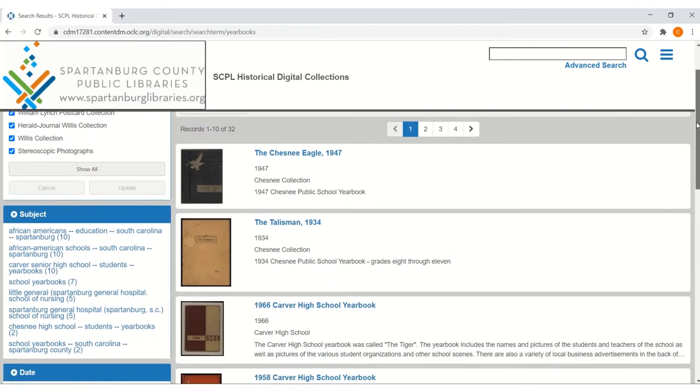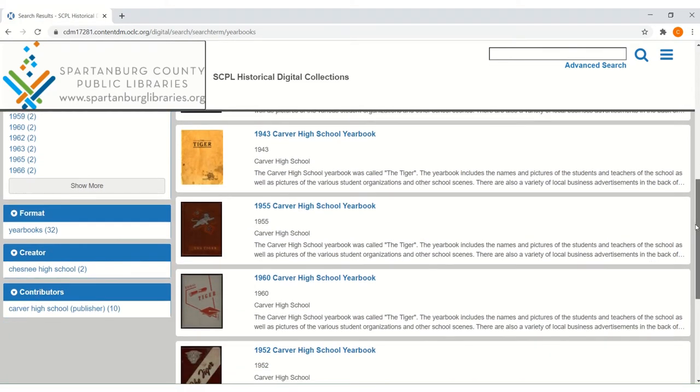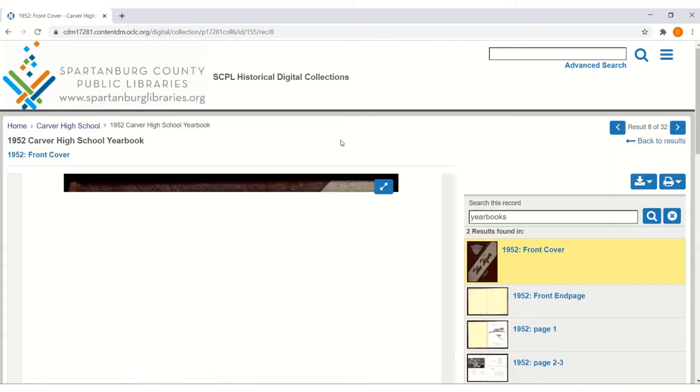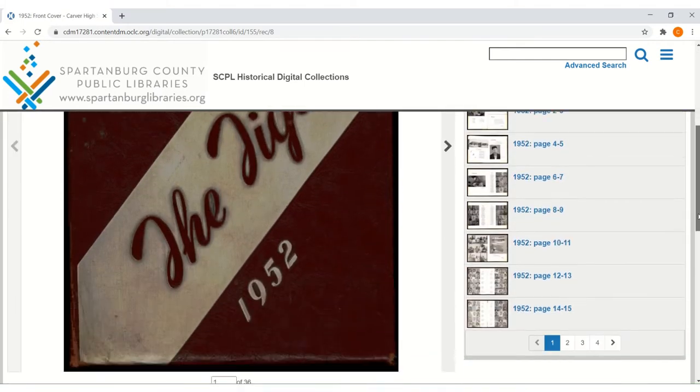Of particular interest is the Little General, which was the yearbook for the Spartanburg General Hospital School of Nursing. Another interesting collection we have is the Tiger, which was the yearbook for Carver High School, with Carver High School being one of the first African-American high schools in the city of Spartanburg. Once you find the yearbook you want to look at, you can click on it and scroll through it page by page.